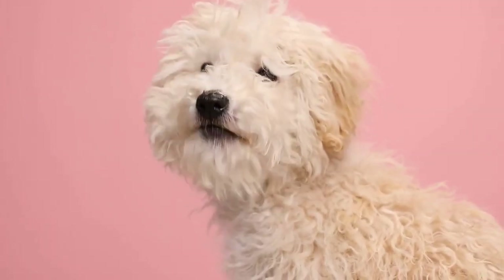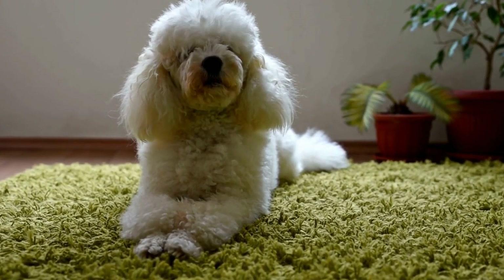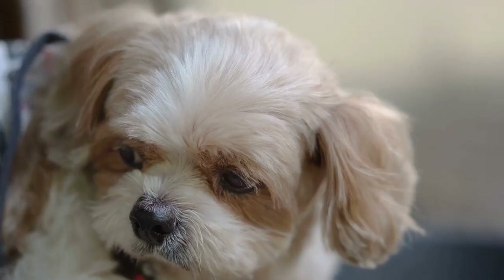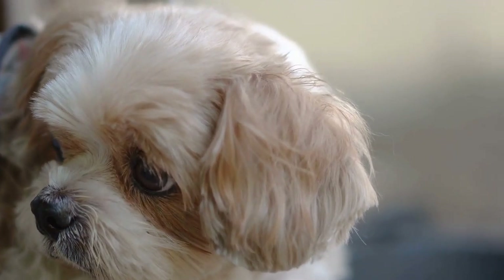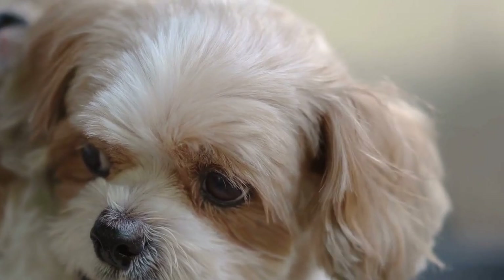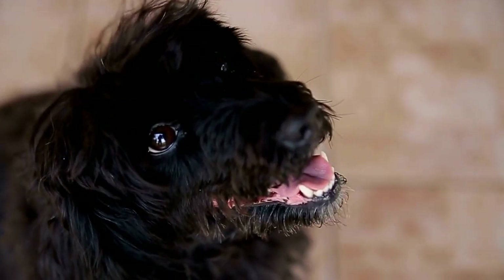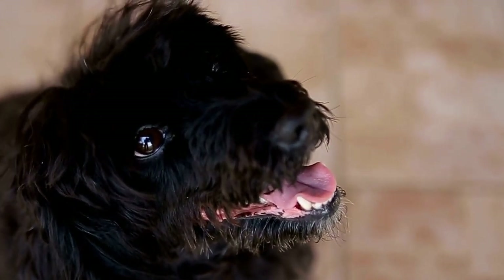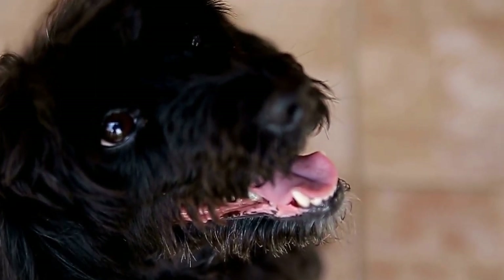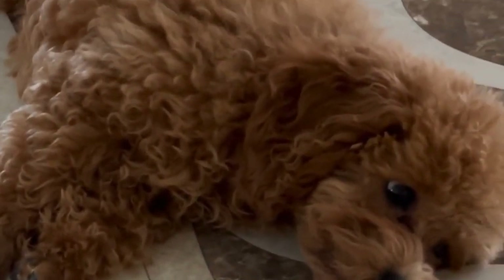Let's start with the classic cuts. These timeless styles have stood the test of time and continue to exude elegance and sophistication. The continental cut, with its iconic pom-pom on the tail and shaved hindquarters, is a popular choice for poodle owners who want to showcase their pet's regal charm. Another classic option is the English saddle cut, which features a shaved back and legs with pom-poms on the chest, hips, and tail.